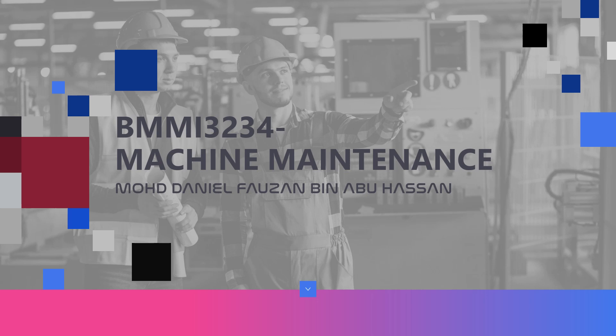Assalamu'alaikum and very good morning to my lecturer, Dr. Laila. My name is Muhammad Daniel Bawazan. Today I will present to you about machine maintenance.